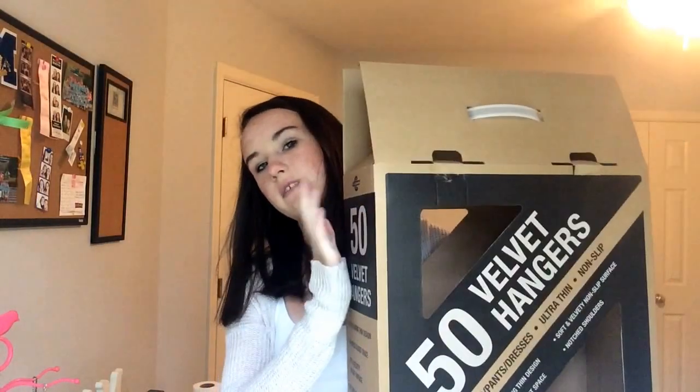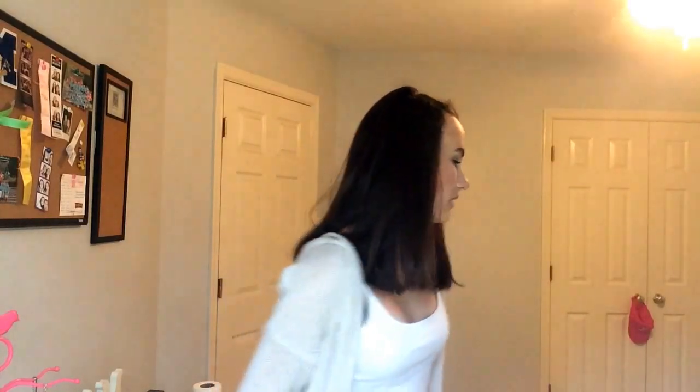I also got a sports bra — it's like a coral-ish pink color and it was $10. I really like it, it's really comfortable. At HomeGoods, I got 50 velvet hangers in the gray color. I also got a new pillow — it's super fat and really comfortable. I slept on it last night, and it's just the new pillow; the pillowcase I already had.